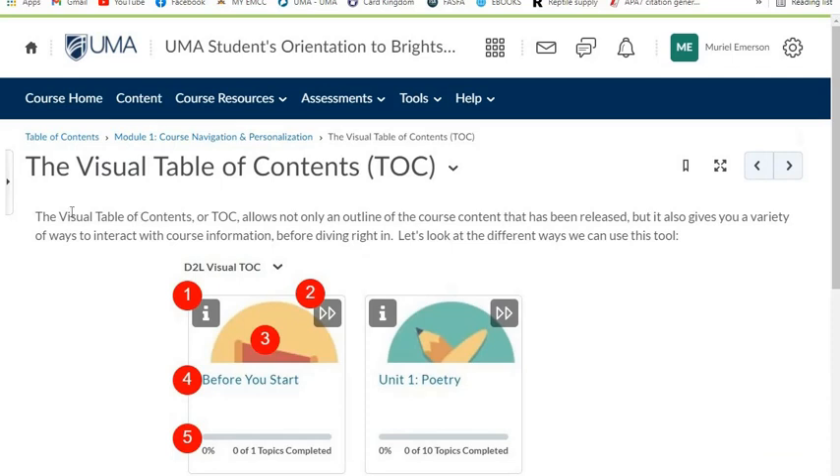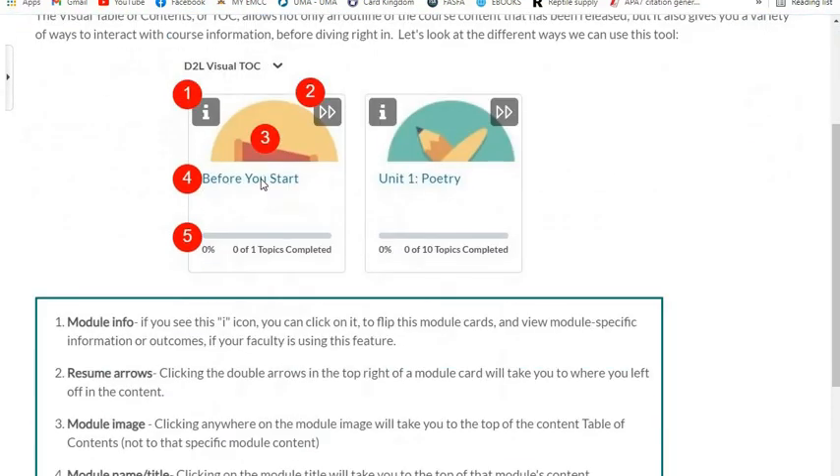The visual table of contents, or TOC, allows not only an outline of the course content that has been released, but it also gives you a variety of ways to interact with course information before diving right in. Let's look at the different ways we can use this tool. First, module info — you can click on the icon to flip the module cards and view module-specific information and outcomes if your faculty is using this feature.